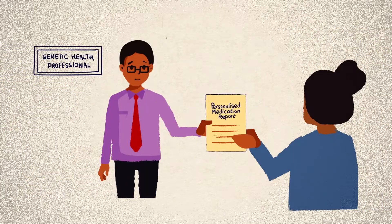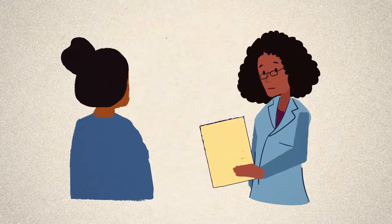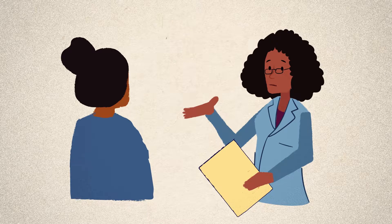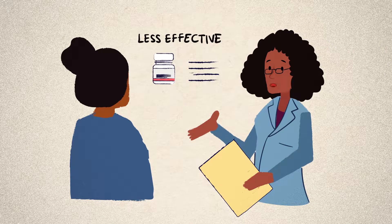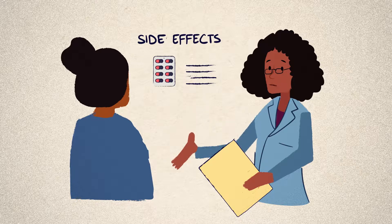Each time you need to take a new medication, your doctor could refer to your genetic information to see if the medication might be less effective than expected, or if you might be at an increased risk of side effects.